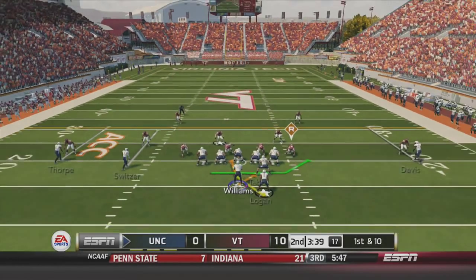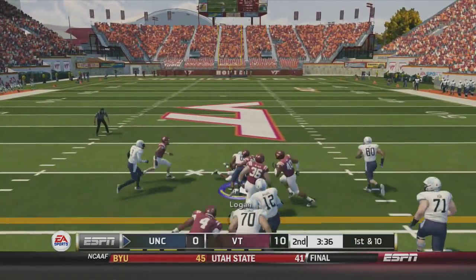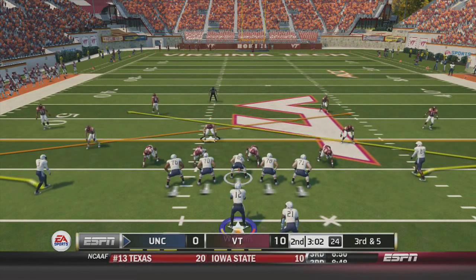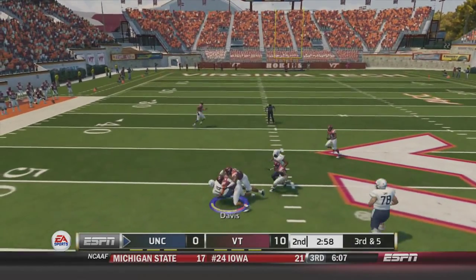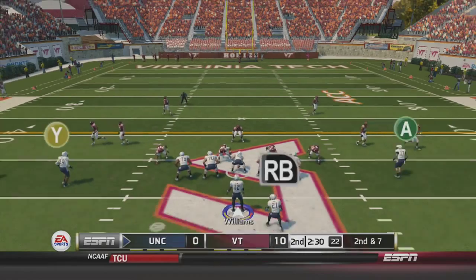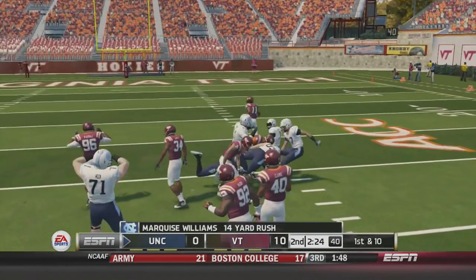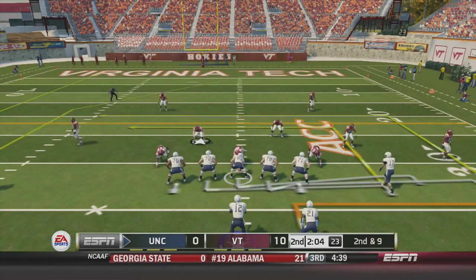Marquise Williams and the Tar Heel offense looking to get something going as they're getting shut out through two and a half. TJ Logan gets a big 14-yard carry on the first play of the drive — just what the Tar Heels needed. Third and five, Marquise Williams drops back, hits Quinn Shad Davis to the 50-yard line — an 11-yard reception and a third down conversion. Third and seven, Williams fakes the handoff and keeps it — he has the first down and a little bit more, a 14-yard rush. For the first time this game, the Tar Heels are threatening deep in Hokie territory.